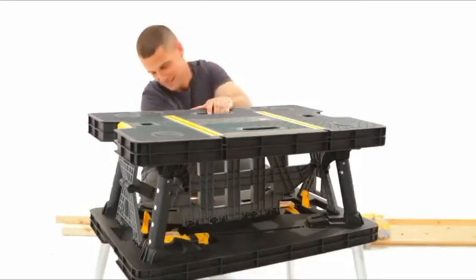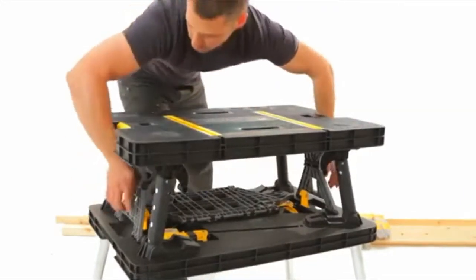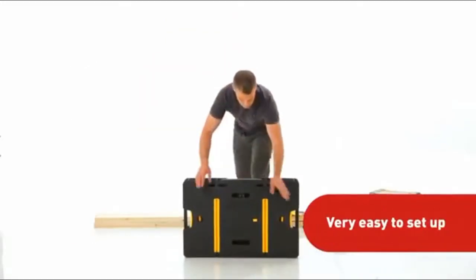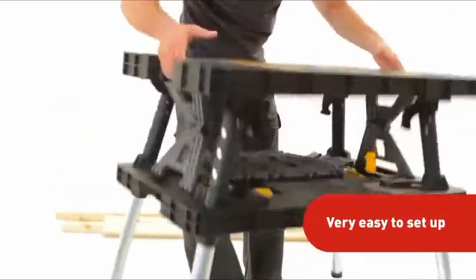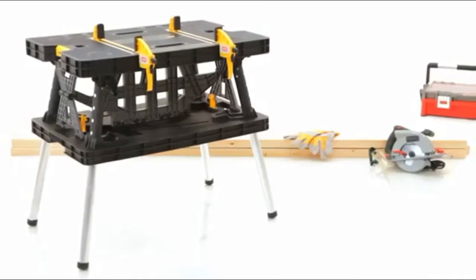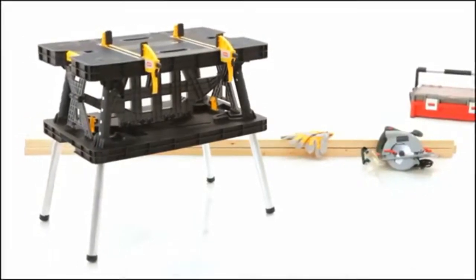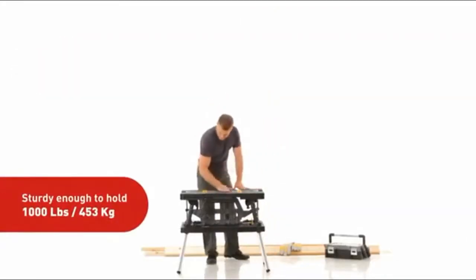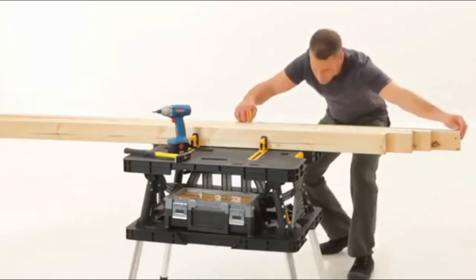That's right — thanks to its unique patented opening system, all you have to do is grasp the opening on both sides, pull in the release latches, and there you have it: a practical workstation that saves you ample storage space. And it's sturdy enough to hold up to 1,000 pounds or 450 kilograms.